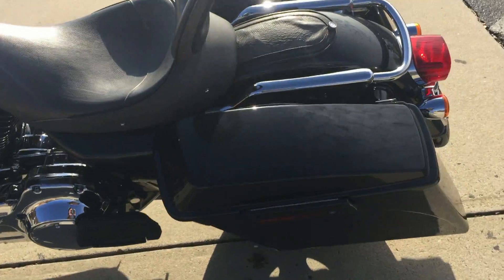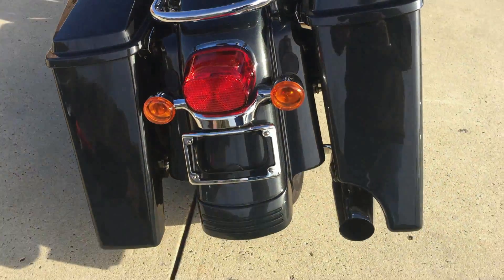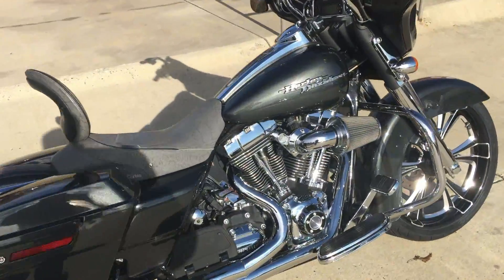Full footboards. Got the stretch bags, two into one on the right. Let's fire this bike up and see how it sounds.